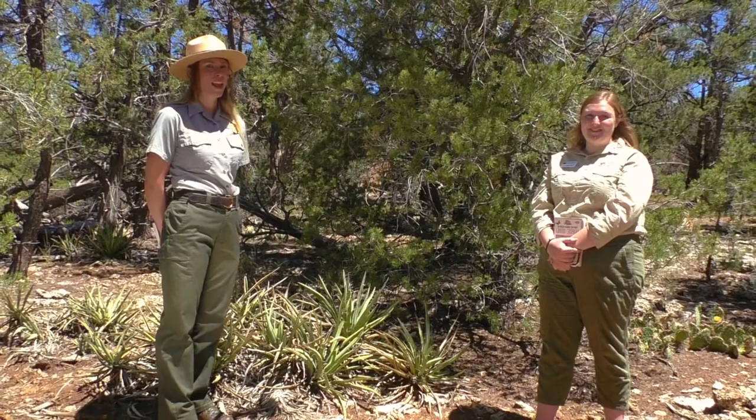Thanks for joining us on our explorations. Now it's time for you to get outside and safely explore the ecosystems where you live. Be sure to check out the online activities on ecosystems. Bye from the canyon!